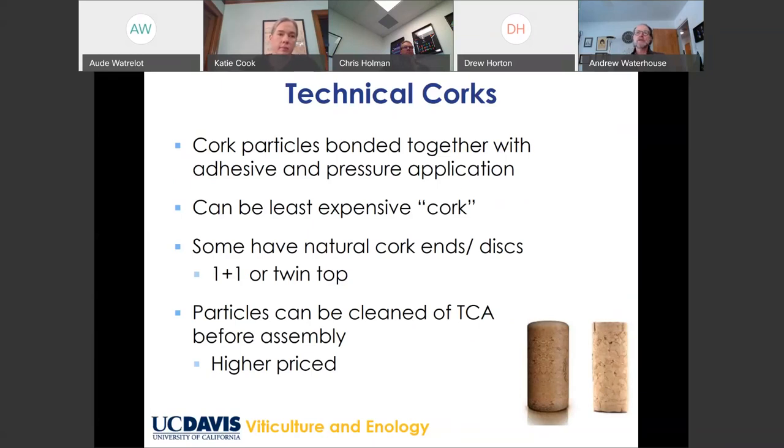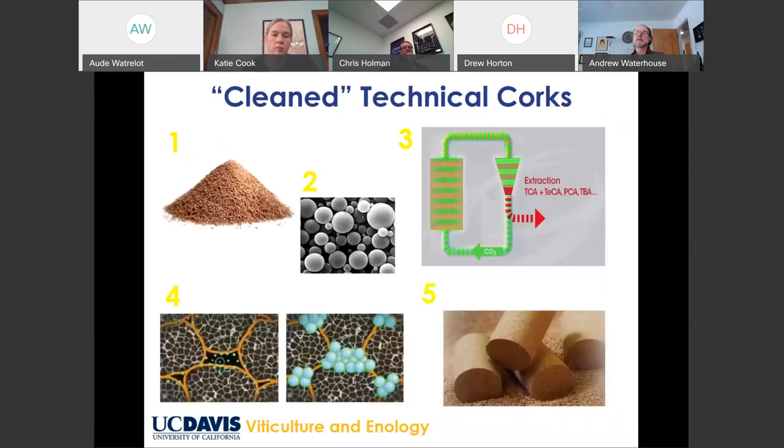Technical corks - at least in Europe you'll see small corks made just from cork particles. These are what you find on one-euro bottles and are not particularly good closures. We also have twin-top types with a little bit of natural cork on the ends. The important point is that you can remove TCA from these by using certain technologies. The cork is ground up, processed with carbon dioxide to strip out any TCA, and then reassembled. One of the reasons these closures are popular is that they're essentially TCA-free and look like natural cork, performing in many ways like natural cork except they're a little more consistent.